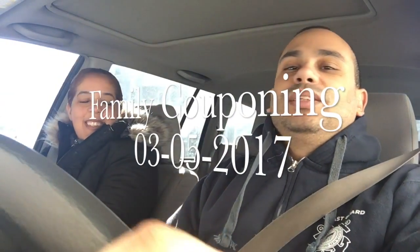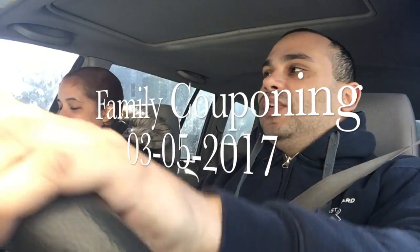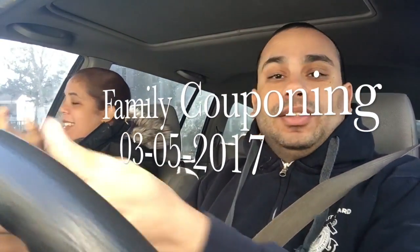Hello everyone, welcome to another episode of Family Couponing! Today is March 5th, 2017, and on this lovely 15-degree sunny weather, we are heading out to get our coupons from the dollar store. It's cheaper for us to get them there, so we got some pretty good stuff coming up — see you in a bit!